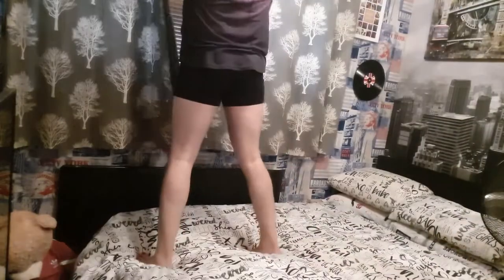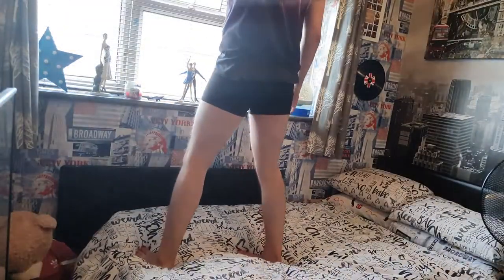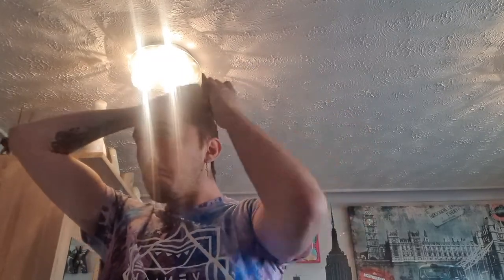Then I decide to stand on my bed — which I really shouldn't have after making it — to open my curtains and my blinds and let all that lovely light in. I usually open my windows but in this video one was already open. Then I go to my mirror and look at how awful my hair looks in the mornings, so I decide to put it up into a little ponytail.